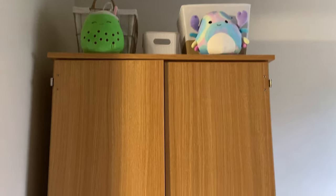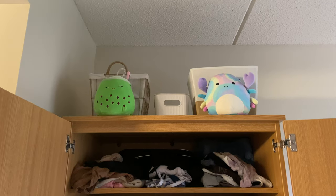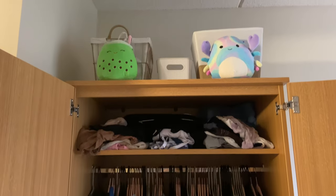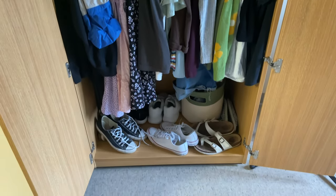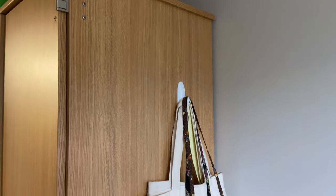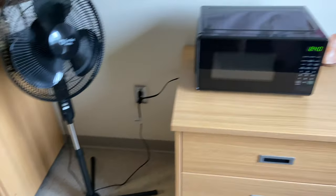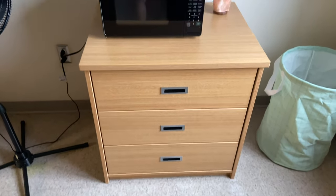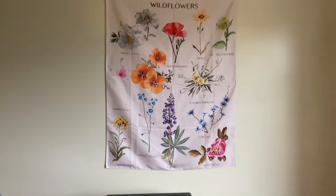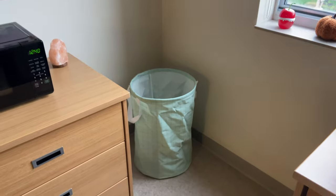Here's the closet — or wardrobe, or whatever you want to call it. It's not the biggest. I have a bunch of clothes in the drawers and also under my bed, so my clothes did not all fit, but that's okay. On the side of it I just have bags hanging. And then these are the other drawers that I have my clothes in, along with a microwave, my laundry hamper, and another tapestry. This is definitely my least favorite corner of the room — it's just such a mess.